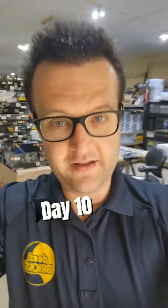A day in the life selling Lego out of a barn. Day 10. Lots of new Lego and lots of cleaning up to do. All right, let's get it.